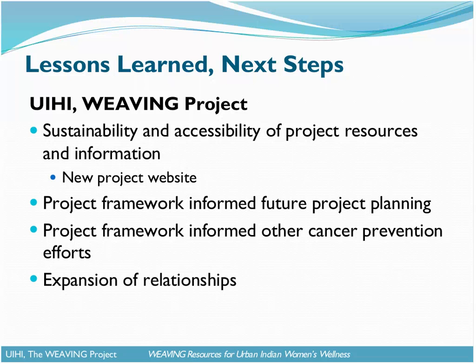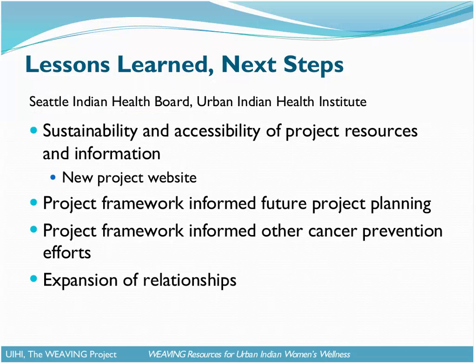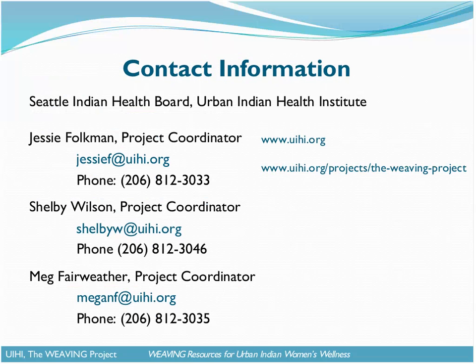This last slide shows the contact information for myself as well as for Shelby and Meg. It again lists our new URL for the website as well as the URL for the UIHI website. I encourage you to visit both for a number of resources and reports that may be helpful to your agency. I'll open it up for questions in case anyone has any, and I also want to thank everyone for their time participating on today's webinar and invite you to please contact us if you have any questions or if there's any way we can be of assistance.